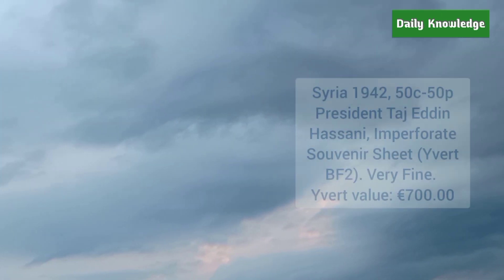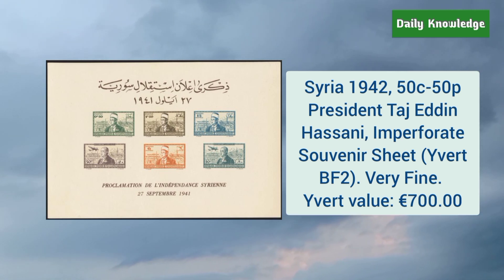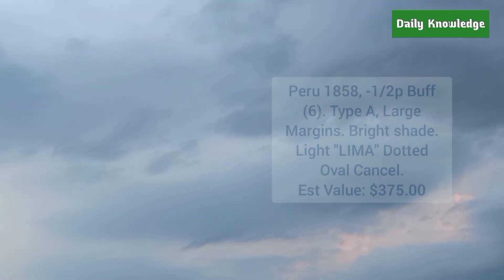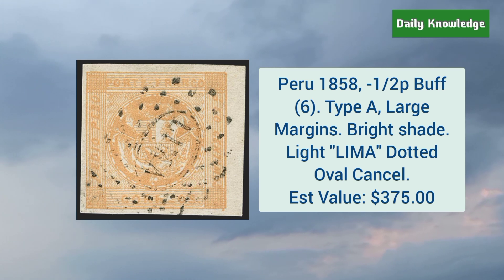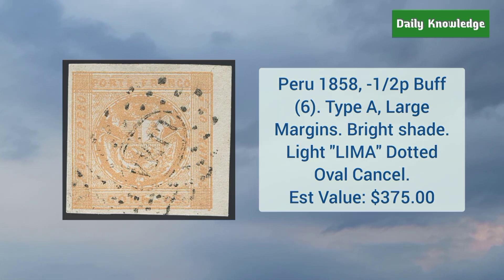Syria 1942 50 cent to 50 piastres President Taj al-Din al-Hasani imperforate souvenir sheet — it is very fine. Peru 1858 half peso buff type A — it has large margins, bright shade, and light Lima dotted oval cancel.